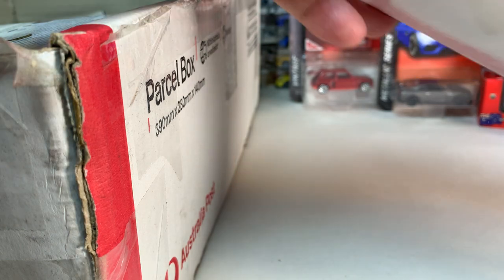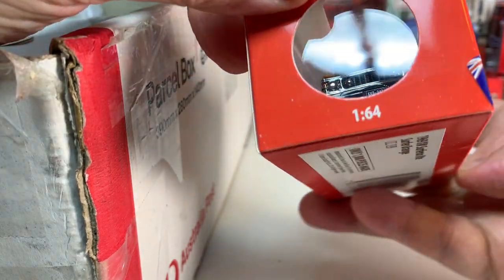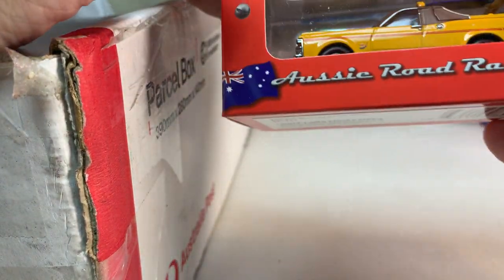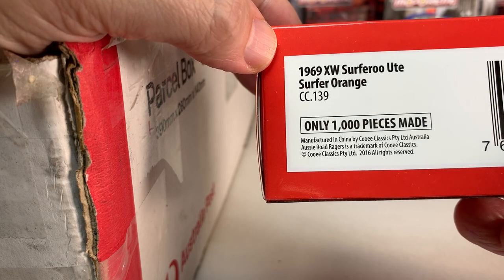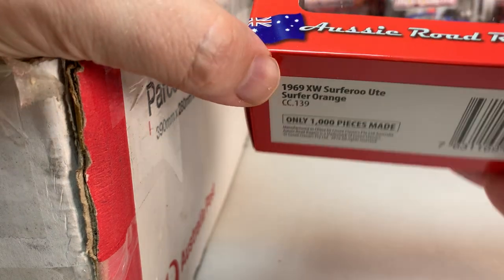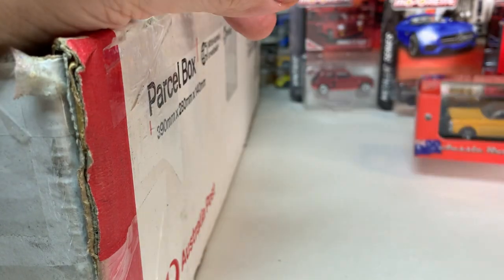Looks like we've got another Aussie Road Ragers here, which is awesome. Wow, look at that one — that's very interesting. So this is the 1969 XW Surferoo Ute in Surfer Orange. That is awesome. Really cool.